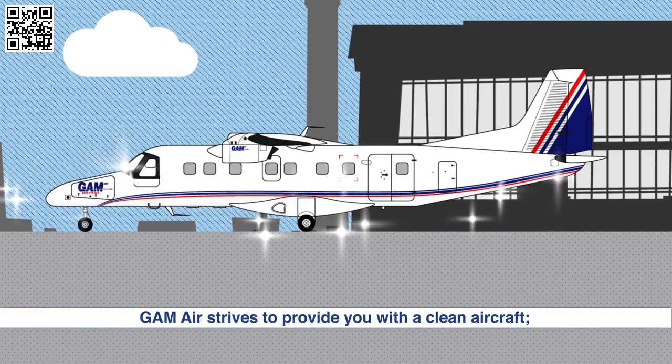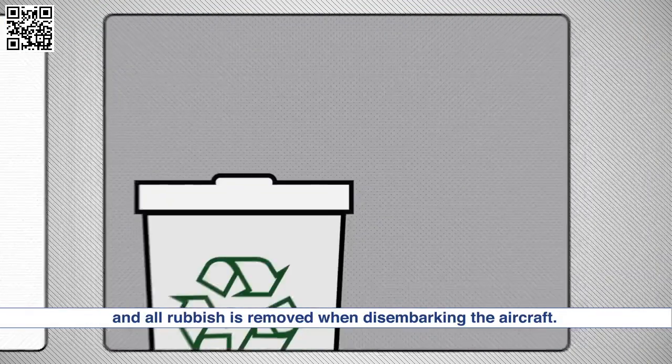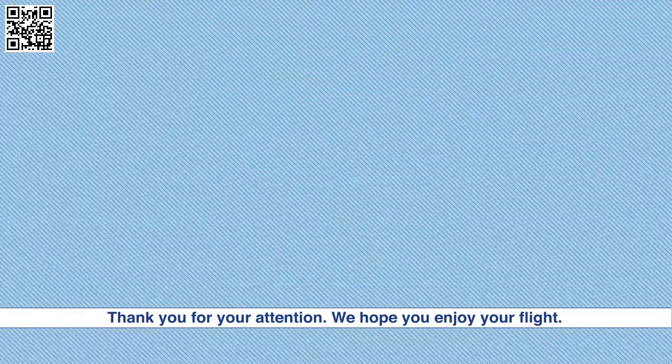GAM Air strives to provide you with a clean aircraft. Please assist us by ensuring that your shoes are clean prior to boarding and all rubbish is removed when disembarking the aircraft. Thank you for your attention. We hope you enjoy your flight.